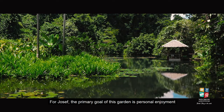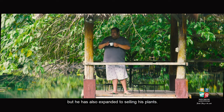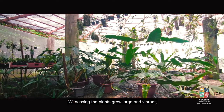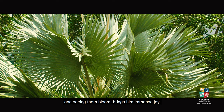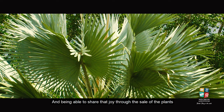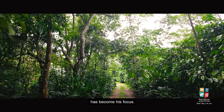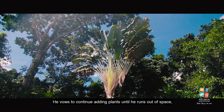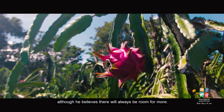For Yosef, the primary goal of this garden is personal enjoyment, but he has also expanded to selling his plants. Witnessing the plants grow large and vibrant, and seeing them bloom, brings him immense joy. Being able to share that joy through the sale of plants has become his focus. He vows to continue adding plants until he runs out of space, although he believes there will always be room for more.